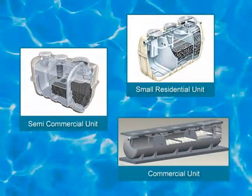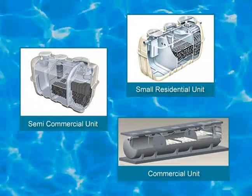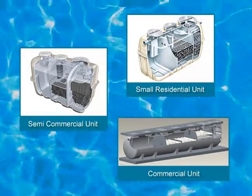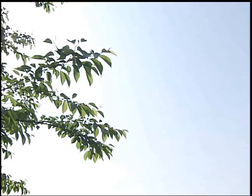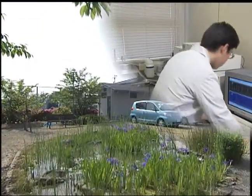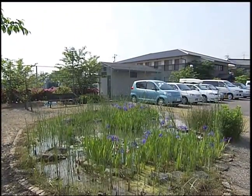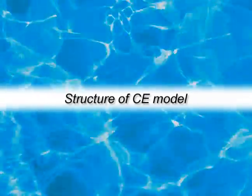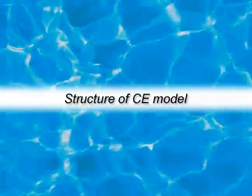The FujiClean CE model line extends from small residential to commercial systems. Though different in size and flow capacity, all CE models share a common structure and process functions. We will now describe the system structure and function within a CE model system.